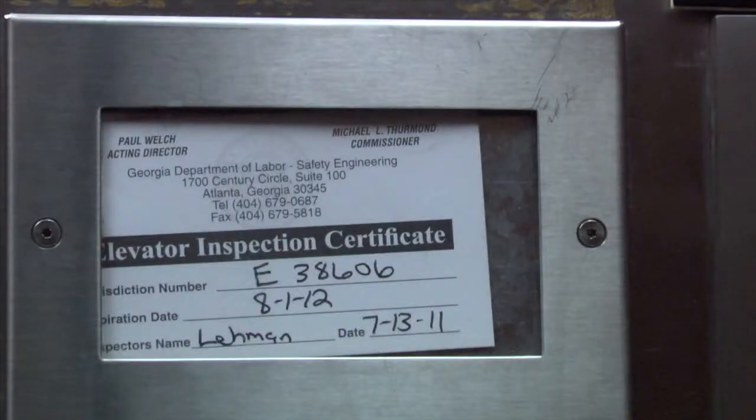Harris explains that the tag inside the elevator indicates a state inspector has come to verify compliance, but the state's schedule is inconsistent. They can come back within a year, within three years, or he has seen them take as long as three and a half years without anyone coming.